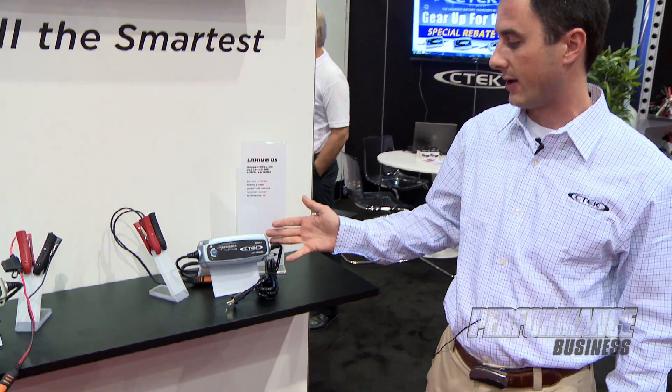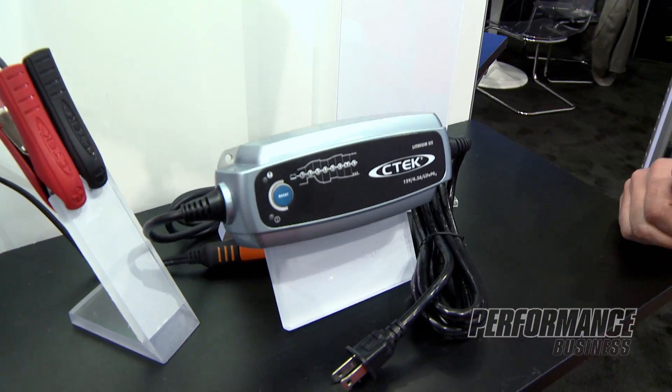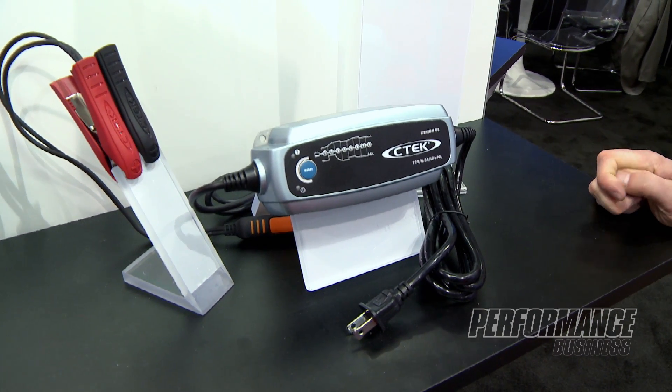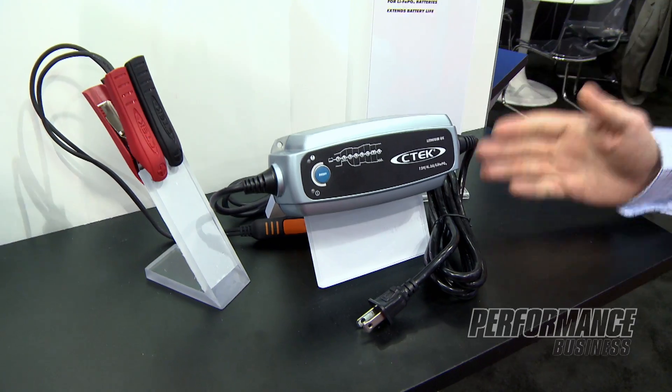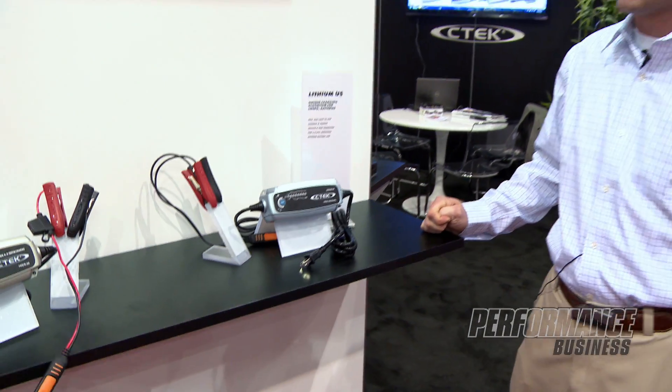First I would like to start with our lithium-ion battery charger. Lithium-ion is becoming more and more popular on the market, especially in the racing industry because of the light weight and capabilities that they have and performance. This charger is designed specifically for your lithium-ion batteries out there. It is a full eight-step CTEK charging curve built into this.